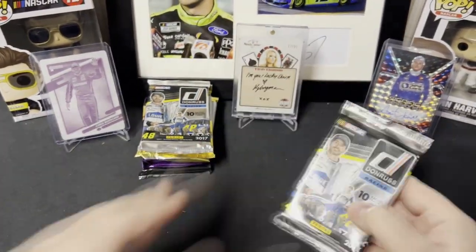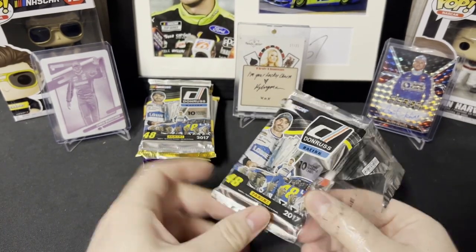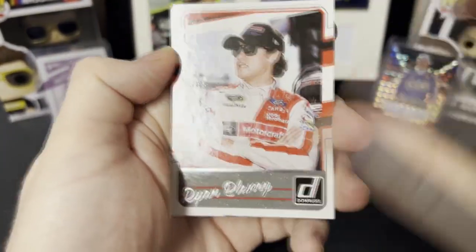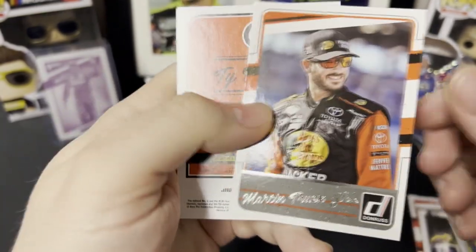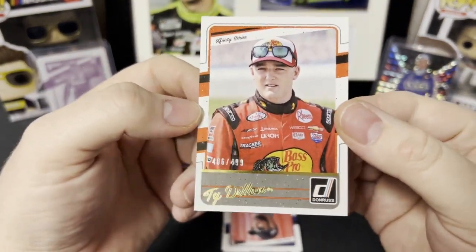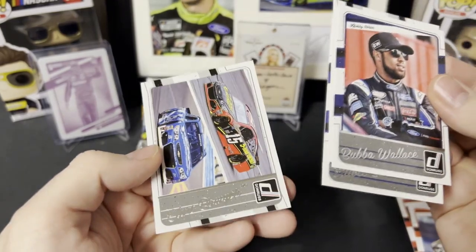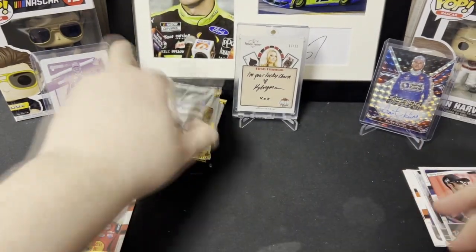Let's get started. We got 2017 Donruss — this stuff isn't the best but it's still fun to open just in case you do pull something significant. Right off the bat there's my man Ryan Blaney, followed by Danica, Greg Biffle, Paul Menard, Martin Truex Jr., and we have a backwards Ty Dillon gold out of 4.99 — so we're on the board with a numbered card. We got Bubba Wallace, Jimmie Johnson, Elliott Sadler, and Quinn Boyer. Sweet, first pack down.